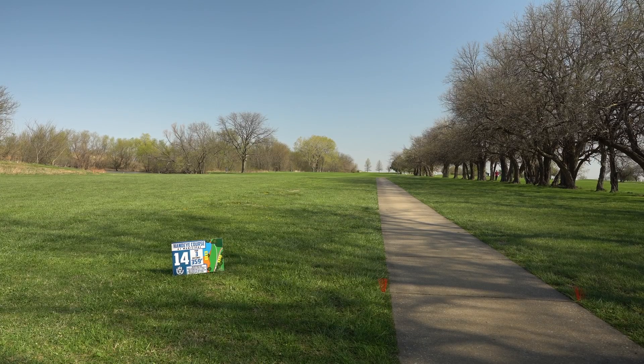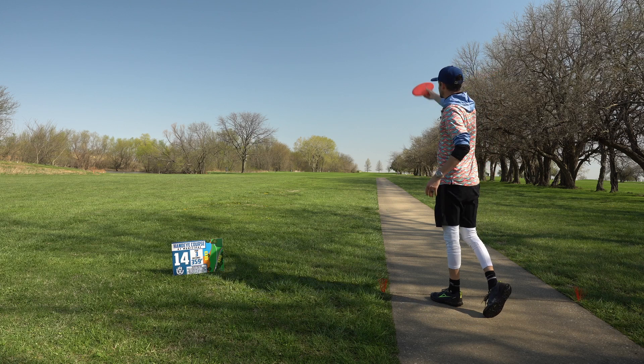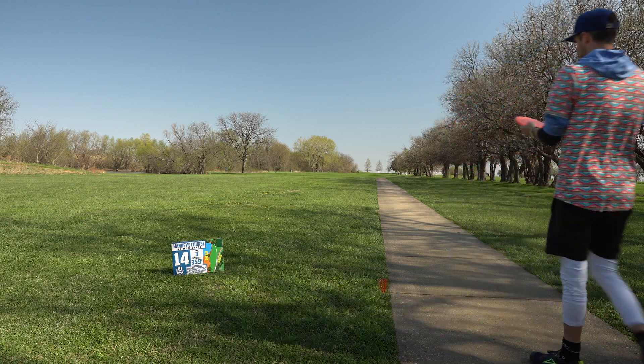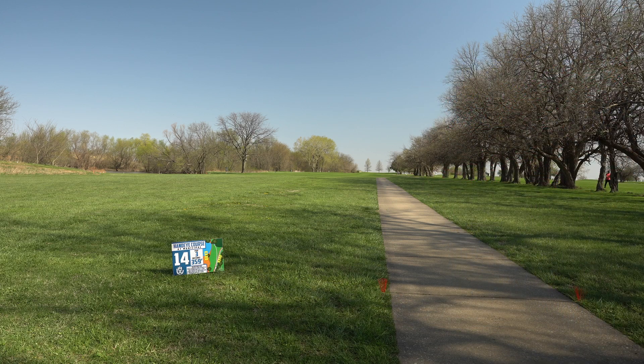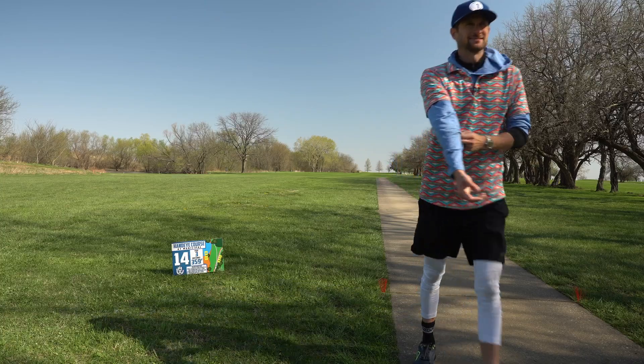There's lots of OB on this hole and there are two plays: a mid-range with an EMAC, which is one of the plays I'm going to throw, and then a super wide hyzer that we'll throw out this way and let skip. But there is a lot of out-of-bounds, so we just have to keep that in mind. That's probably out-of-bounds — yeah, that would be out-of-bounds.